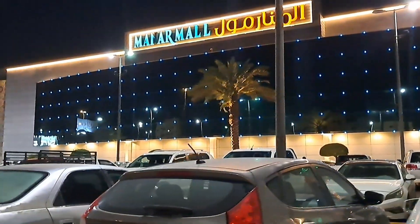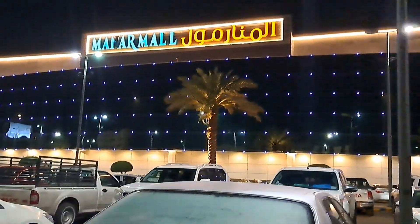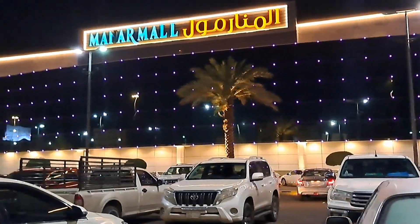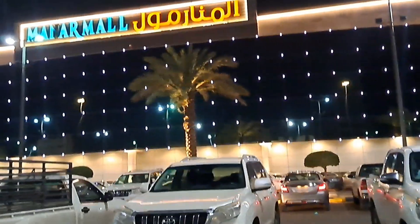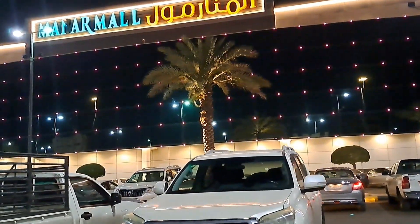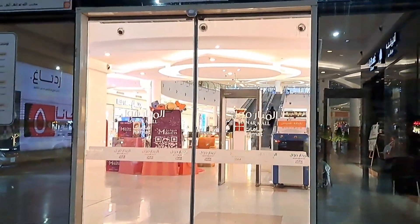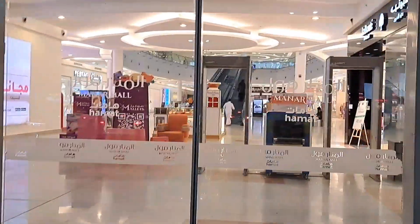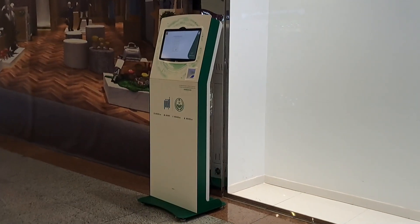You can visit this mall — you will get a lot of variety from this mall. Let's go inside and visit this mall. You can subscribe and like this video and share it. We are going to enter the mall.